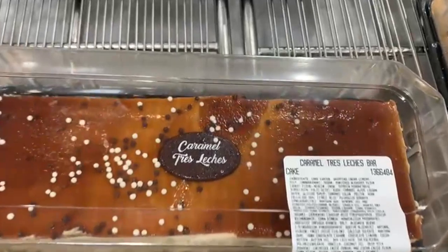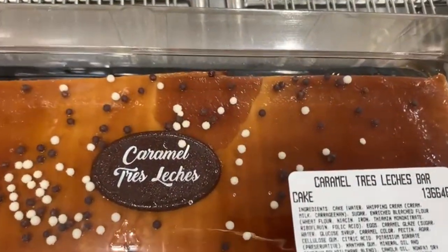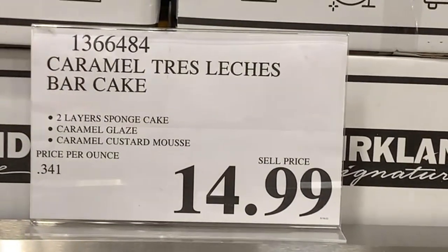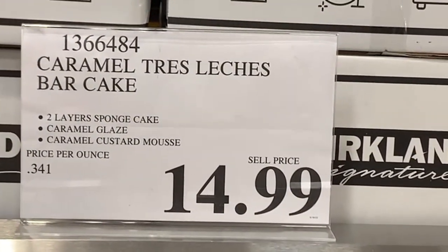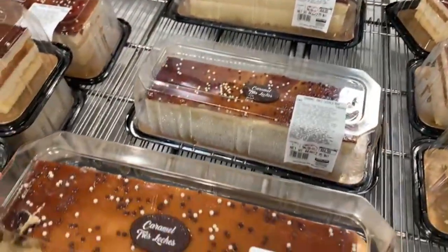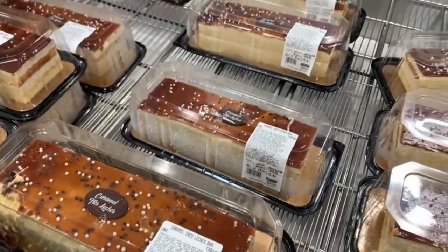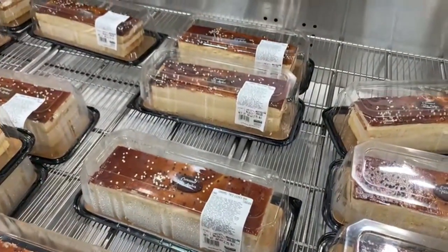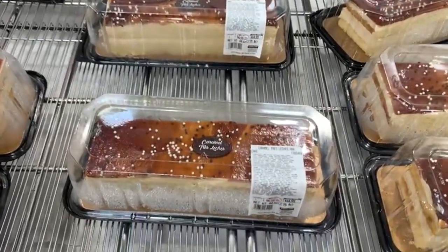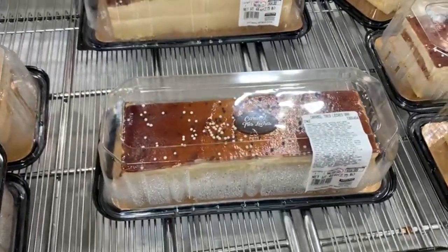In case you happen to have a sweet tooth, this caramel tres leches bar cake will absolutely satisfy that. It's selling at $14.99. This specific tres leches cake tends to come and go — I've seen it disappear for two or three months and then come back. I will always welcome this cake with open arms. $14.99 is a very good price point.